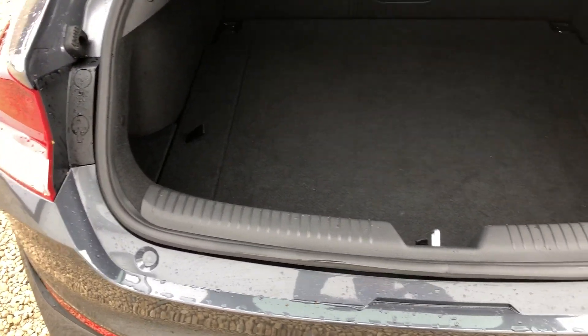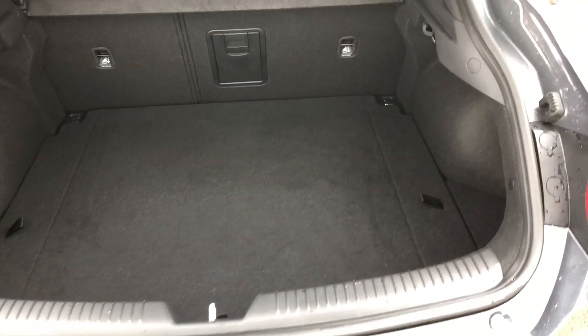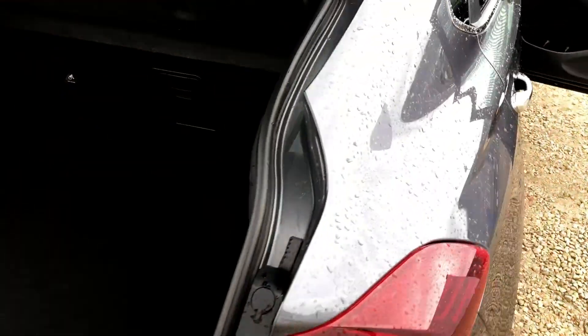At the back of the car we have the rear parking sensors into the boot. There is a 60/40 split on the rear seats and as you can see we have ample space for all your luggage needs. The car also has a space-saver spare tyre.